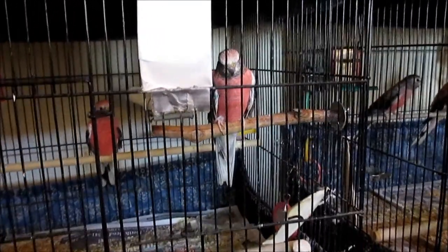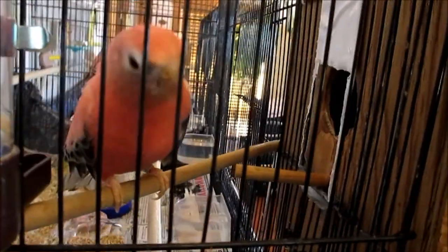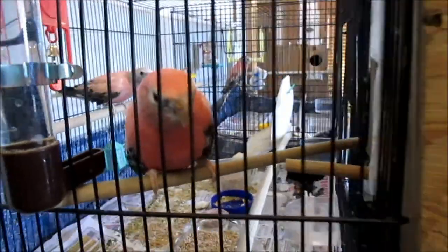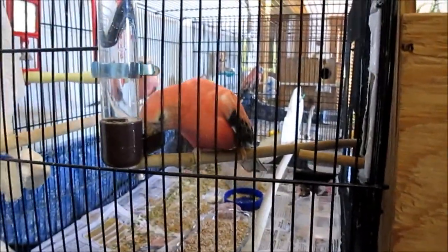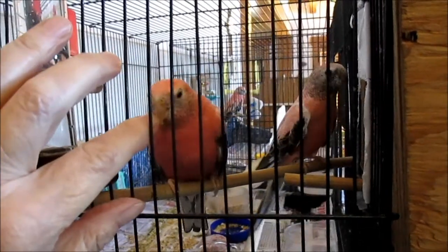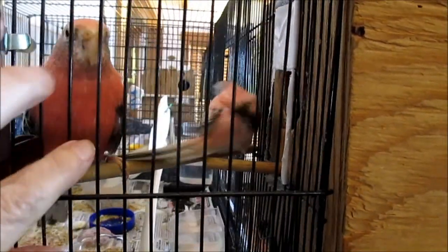Okay Rosie, you know your nest box is coming, don't you? She's on the perch waiting, very eager to have her nest box. Right up here — Valentine and Sweetheart. Hello Sweetheart, are you happy you have a nest box? That's pretty exciting, huh? Checking it out. And Valentine's happy too. You're a good boy, I love you. I love my Sweetheart. There you go, you got your nest box.